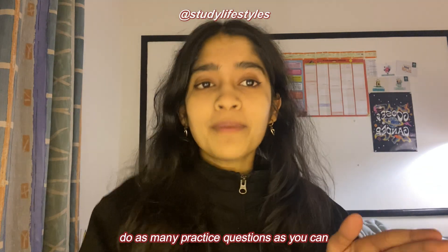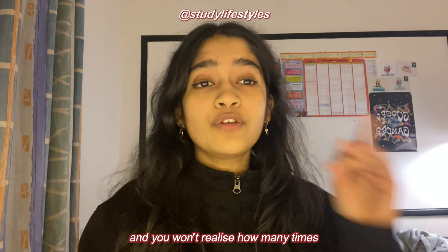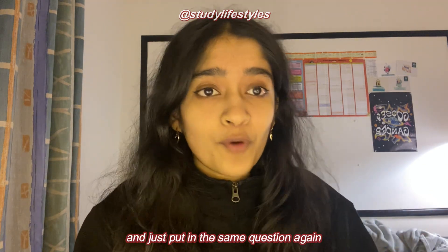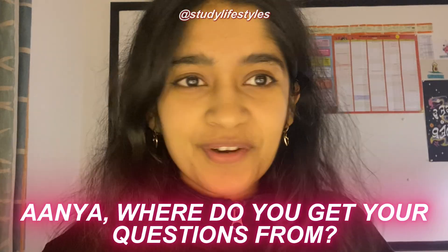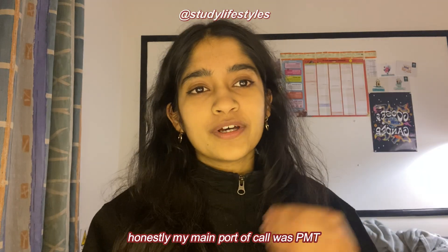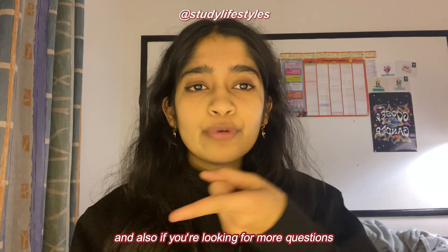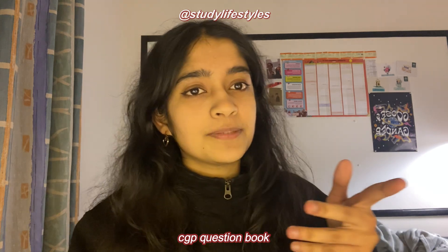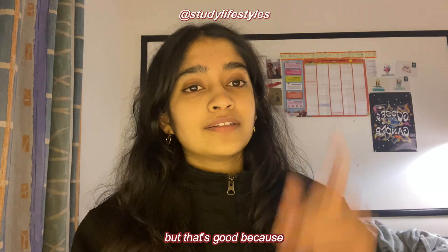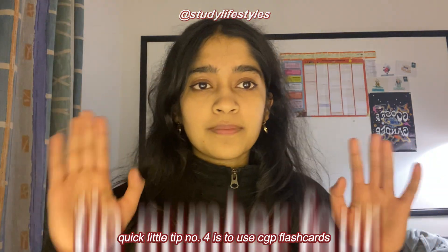Tip number three is to do questions after questions after questions. As with any subject but especially science, do as many practice questions as you can. This is literally the main reason I think I got grade 9s — exam boards often reuse the same questions from previous papers. The more questions you do, even if you get them wrong, you can learn from the mark scheme. My main resource was PMT (Physics and Maths Tutor) — the questions by topic are amazing, as are their flashcards. I'd also recommend getting the grade 8-9 CGP question book, as those questions push you out of your comfort zone.